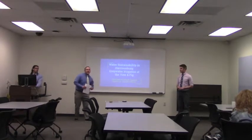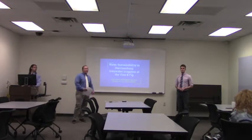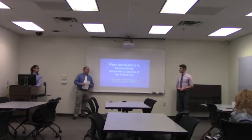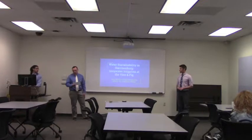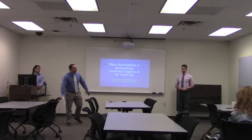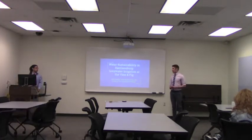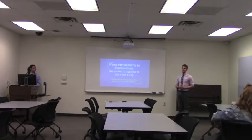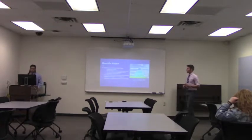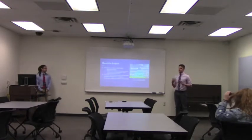Welcome to the two o'clock showing of this year's 2018 Senior Capstone Symposium, brought to you by Seth Herbst and Daniel Figueroa. Their presentation is on water sustainability in Harrisonburg, featuring gray water irrigation at Vine and Fig. Without further ado, give them a round of applause and good luck. Welcome, thank you all for coming. Our project involves studying gray water irrigation at the new community project in downtown Harrisonburg in partnership with the Vine and Fig organization.